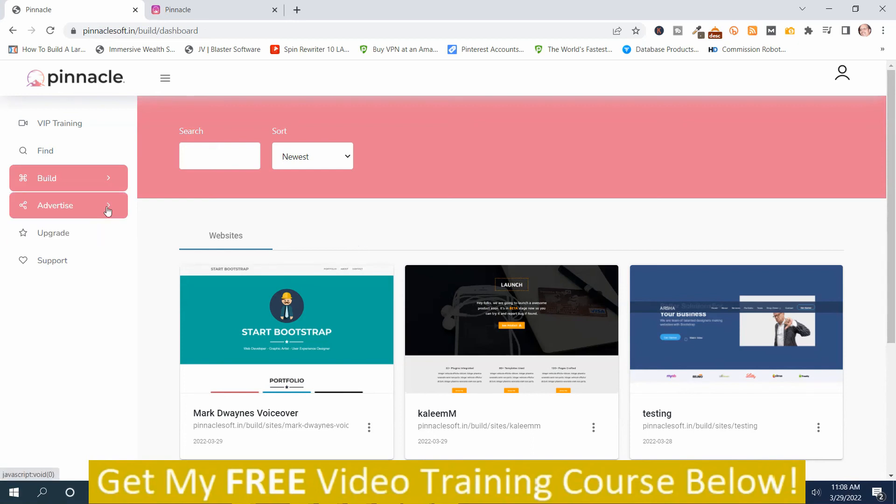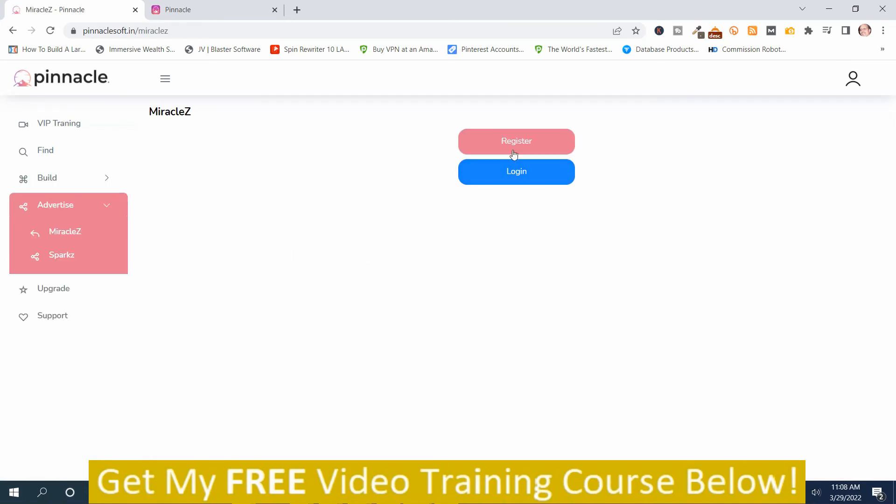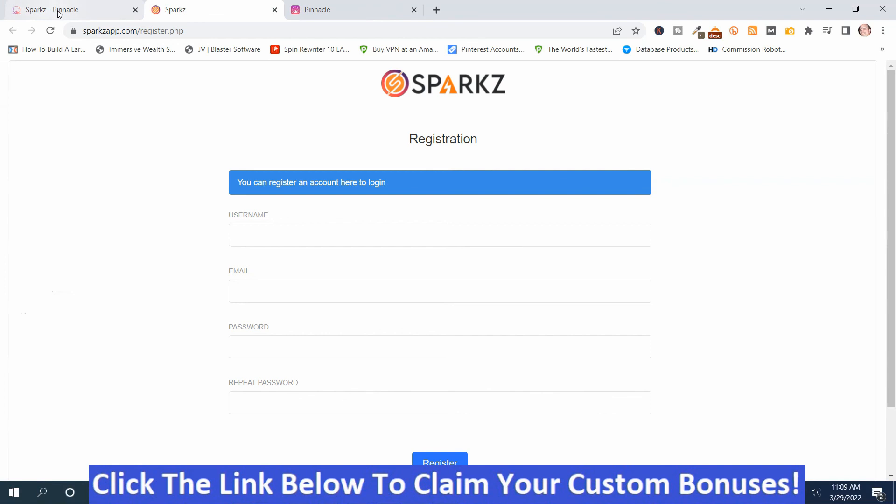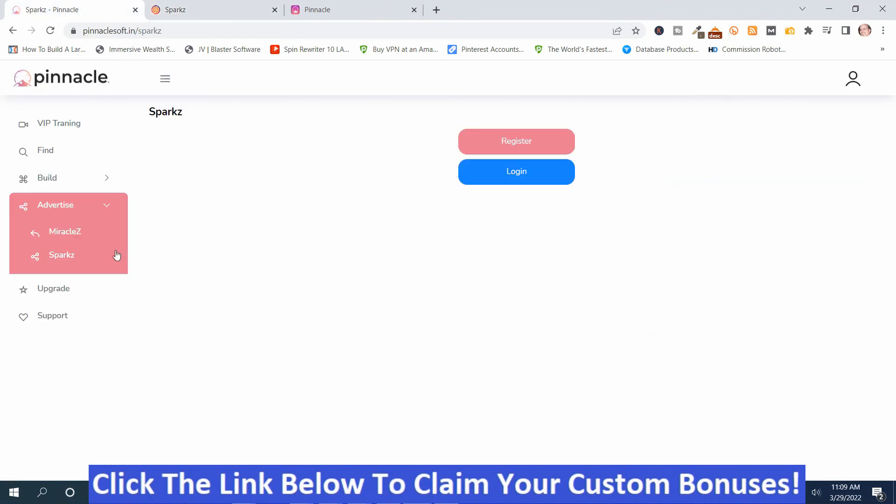Once your website is set up, you go to 'Advertise.' There are two different advertising platforms: Miracle Z and Sparks. You'll need to register an account and then log in to each. That covers the basics behind Pinnacle.